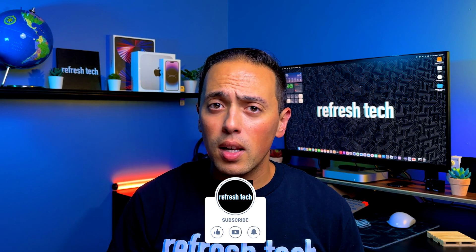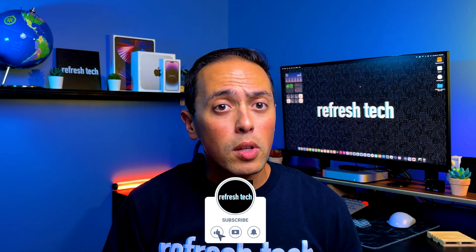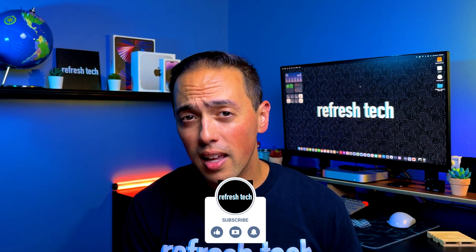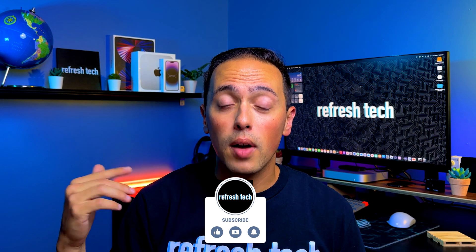Those are some quick things to look at inside iPadOS 17. Is there anything I missed, or another feature you're looking forward to? If you liked the video, throw a thumbs up below, subscribe to the channel to learn more about getting the most out of iPad, and check the playlist above for videos on the best apps and accessories to increase your productivity. Thanks for watching!